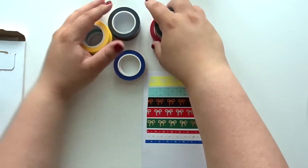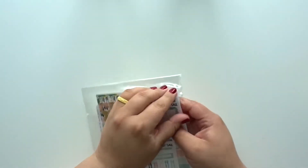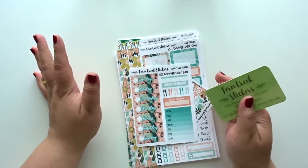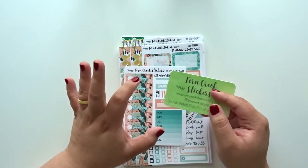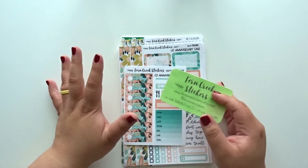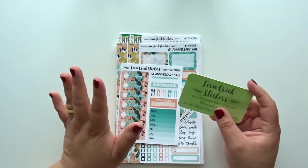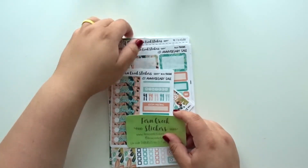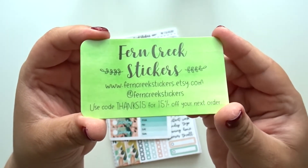Alright, so that is everything that I picked up from Simply Gilded. Now my Fern Creek stickers haul — you guys, I was so excited to pick this up. She had an anniversary sale at the end of June. I had put up a haul last week or the week before and I had not realized that she had put her shop on vacation because she had been overwhelmed with so many orders from her anniversary sale, and that's so exciting. I'm so happy for her because I can't stop raving about these stickers — they're amazing. And here is her business card; I love this business card.